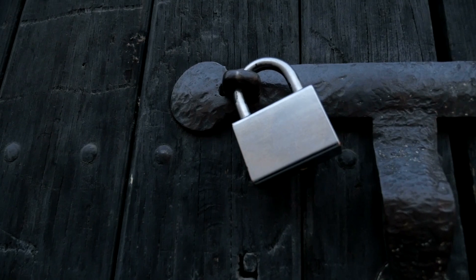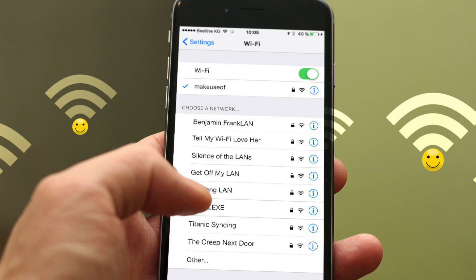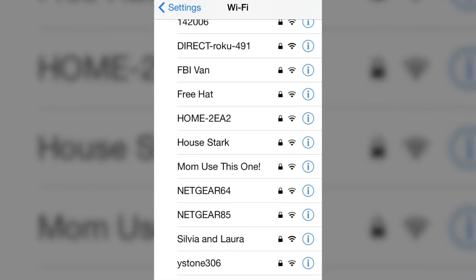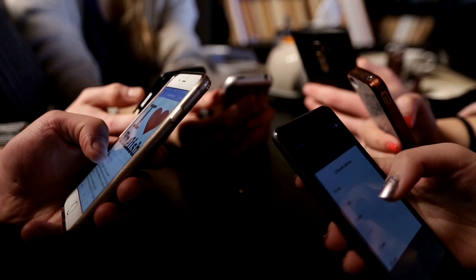Customize your network name and make it consistent across all your properties. Your network SSID, which appears in the list of Wi-Fi networks, should not just be a series of 20-plus characters that comes with your internet modem. It should be customized for your brand so that your guests know they're connecting to your network.